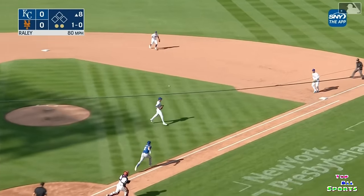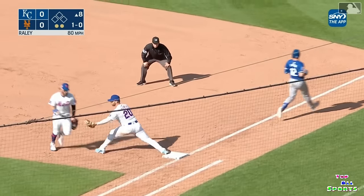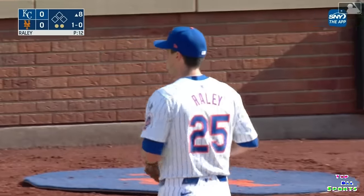That's a hit off the end of the bat, a little nubber out to McNeil. The glove flip, and he got him. Beautifully done by McNeil, and that retires the side.